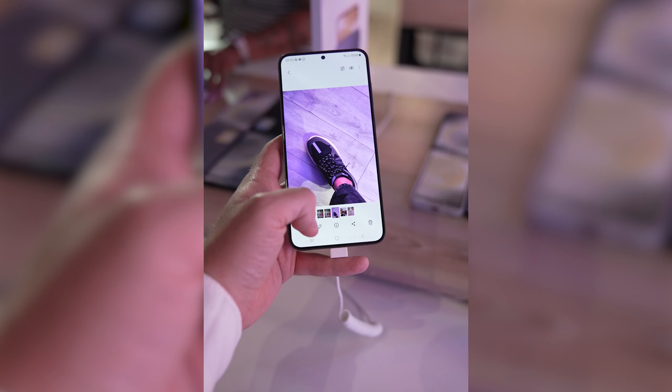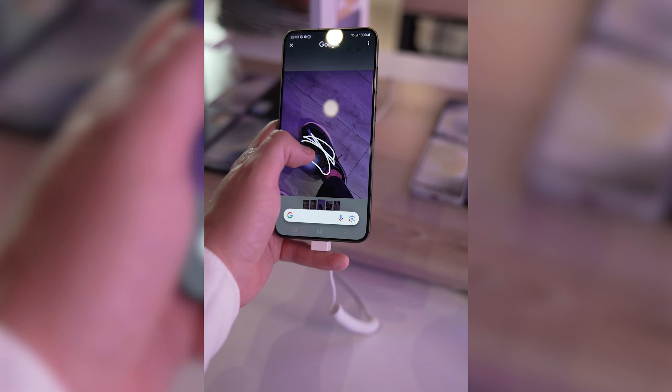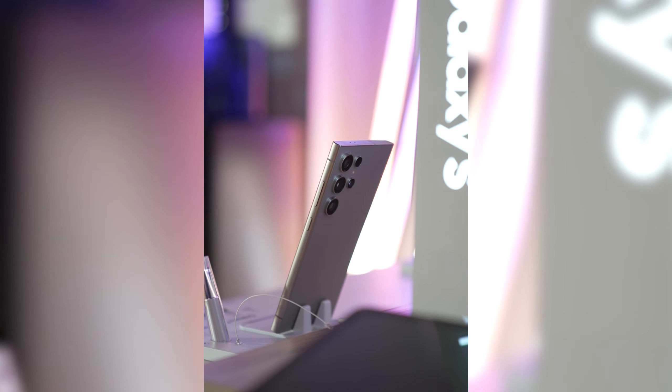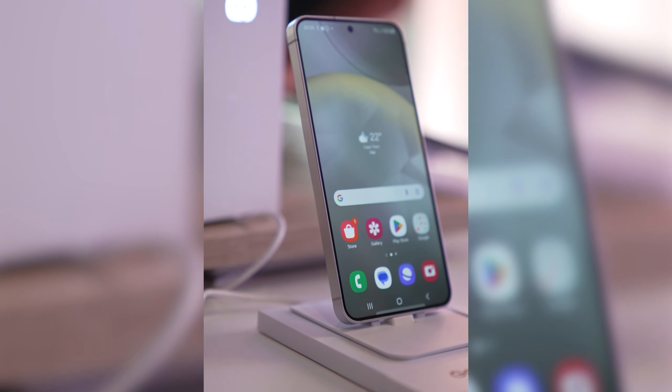Last week I was at Unpacked and I absolutely love the new AI features on the S24 range, so my S23 will most probably be replaced by the new S24. I'll be making a bunch of videos on the S24 range, so do keep an eye out for that.